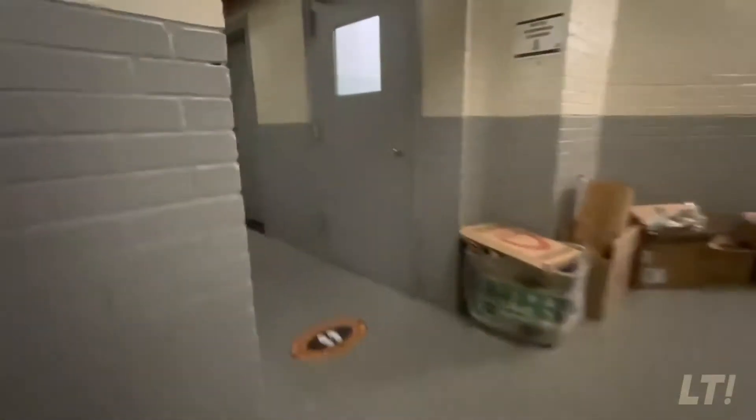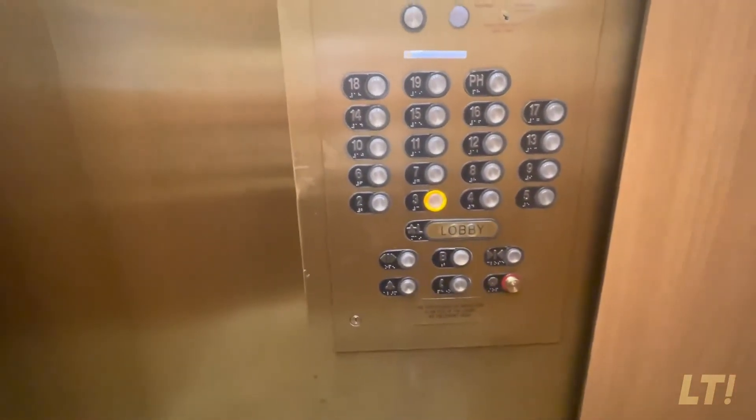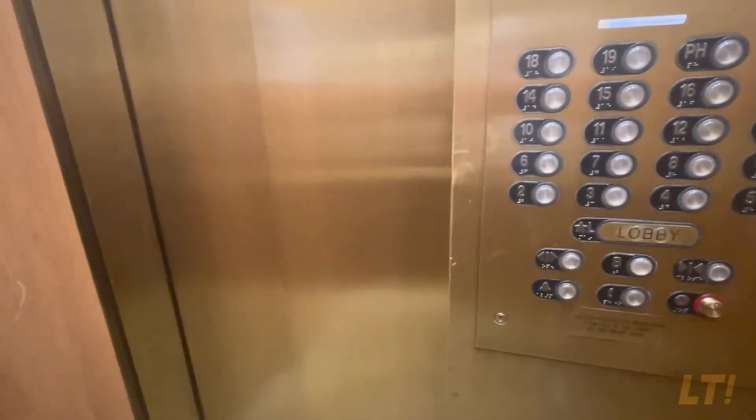What else do you need? Well, I guess we need to check out this gorgeous apartment. Let's go! So, this apartment has a gym, elevator, doorman, and laundry. Let's check out this beauty.